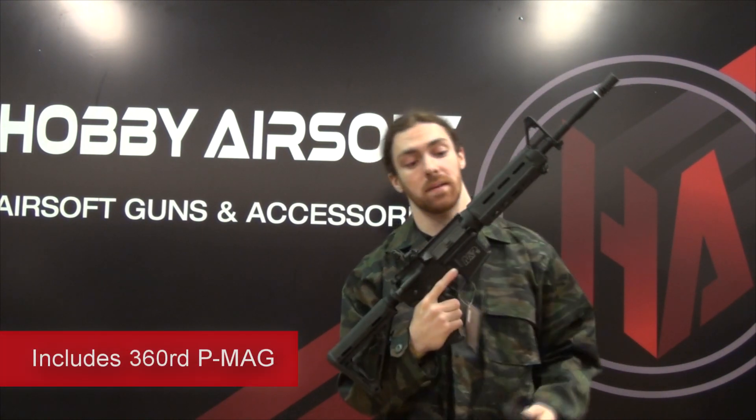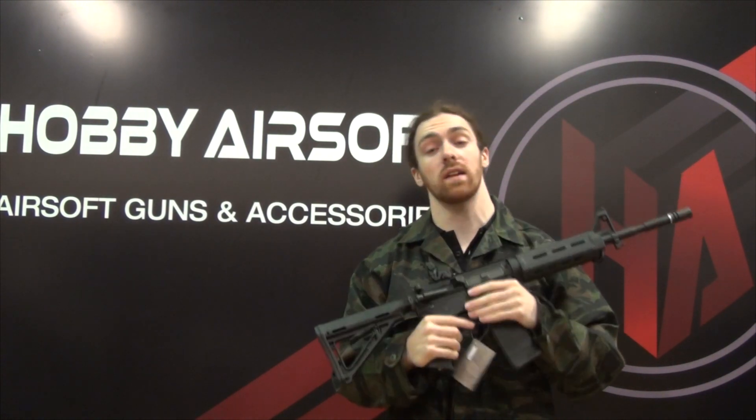It comes with a 360 round PMAG high cap, so more than enough to get you going straight away. All you have to do to enter is like and share the status on our Facebook page — that's it, that's all. There's no skill involved, just click like and share if you haven't done it already, do it now.